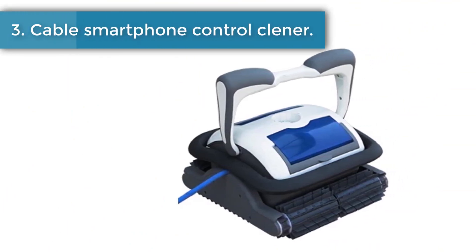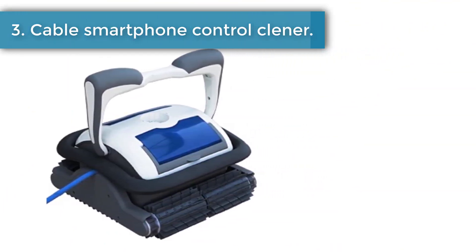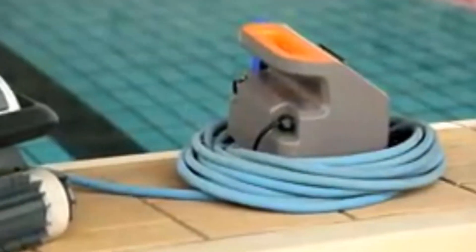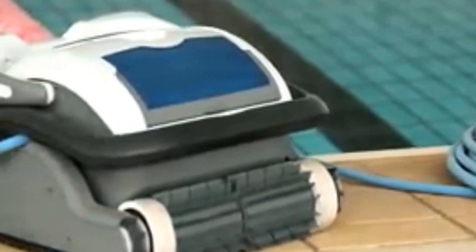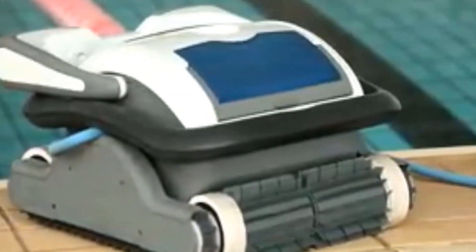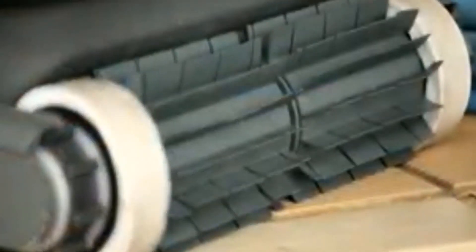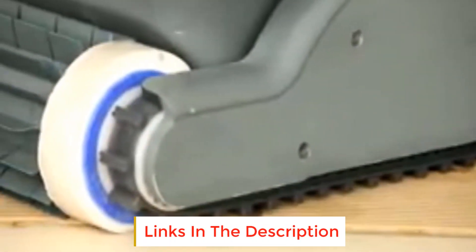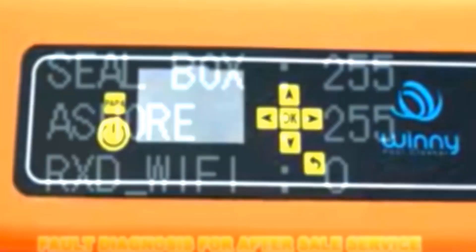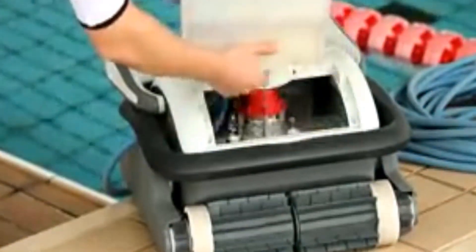Number 3: Cable Smartphone Control Pool Cleaner. The 3010 basic model robotic pool cleaner is a new type of highly efficient and energy saving swimming pool cleaning robot. Through its advanced computer-controlled program, it can clean the pool walls and bottom automatically. At the same time, it filters the pool water and gets rid of suspended particles without replacing the pool water, making it totally environmentally friendly. For safe operation, the cleaner works on 24 volts direct current. Please read the user manual carefully before use.